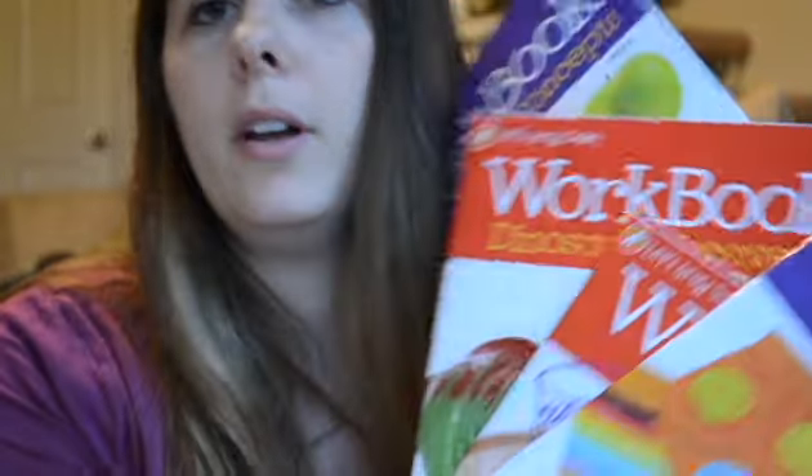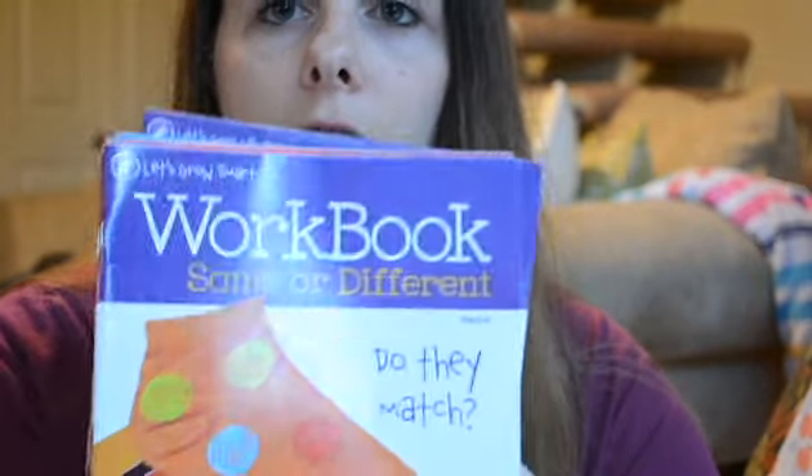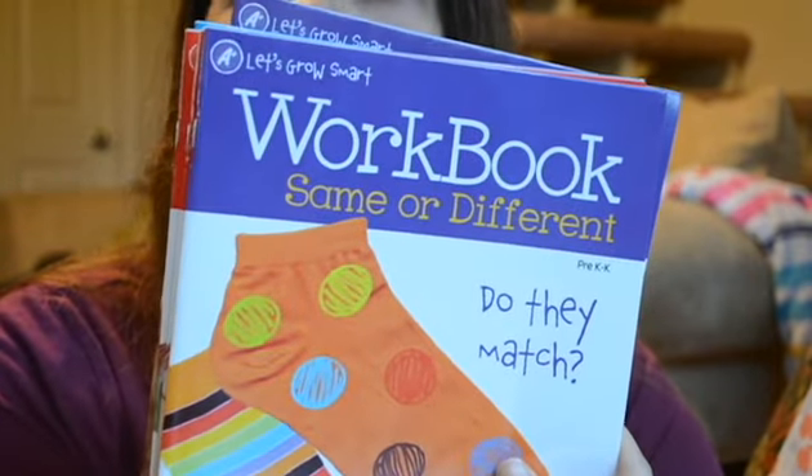I got these for Lincoln — they are workbooks. They're all pre-K and K, just little ones. They were all in the dollar section, so they're only a dollar, just for the summer so he won't be bored.